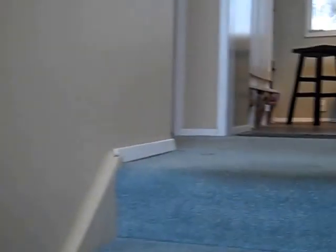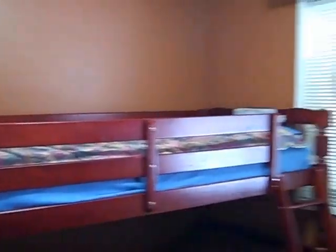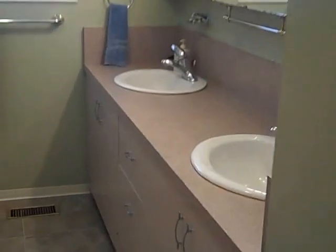Let's go finish off upstairs. I'll do the bedrooms first. One bedroom — they've got it set up as an office. The master bedroom and the third bedroom. It's got a five-piece bathroom with his and hers sinks.